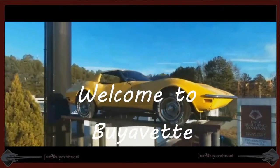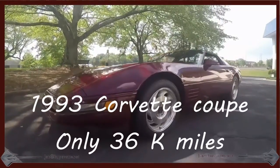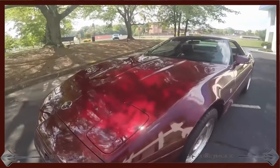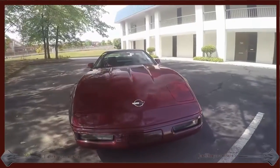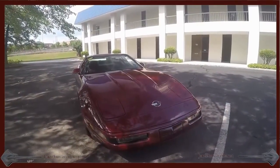Hey and welcome to Buy a Vet. This is Jan Hermstad. Today I'd like to show you a 1993 Corvette Coupe. It only has 36,000 miles. It is a 300 horsepower LT1 with automatic transmission.